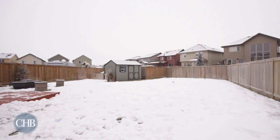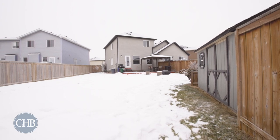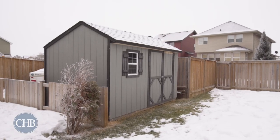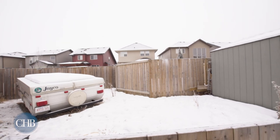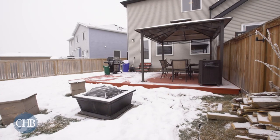The true gem of this property is the yard. If you built a three-car garage, you would still have endless space to play. Currently, there's space for two cars beside the shed and your full-sized RV. Enjoy summer nights around your fire pit, making s'mores with the kids.